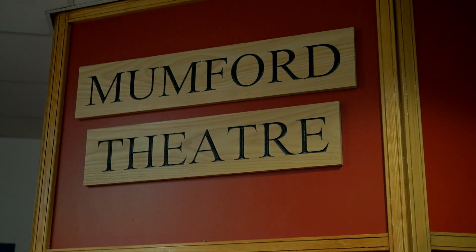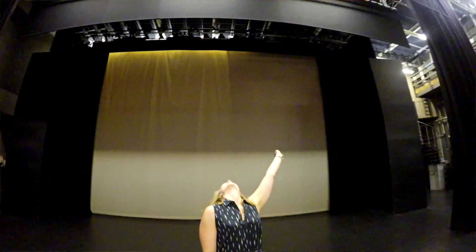The Mumford Theatre is the largest theatre in Cambridge and hosts productions all year round. Students can get involved in university productions through the Drama and Performing Arts Society.